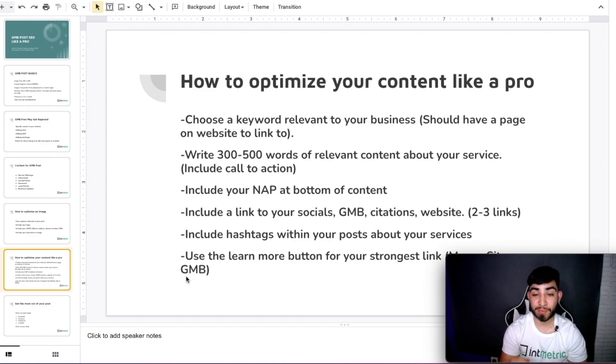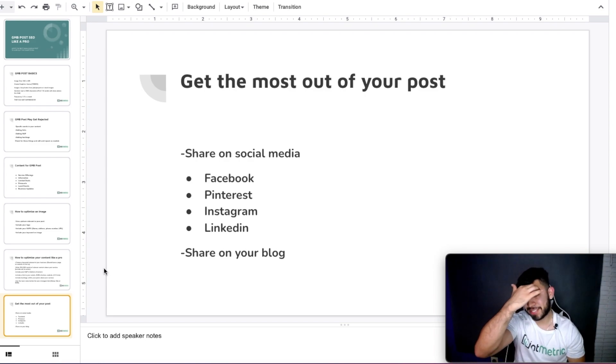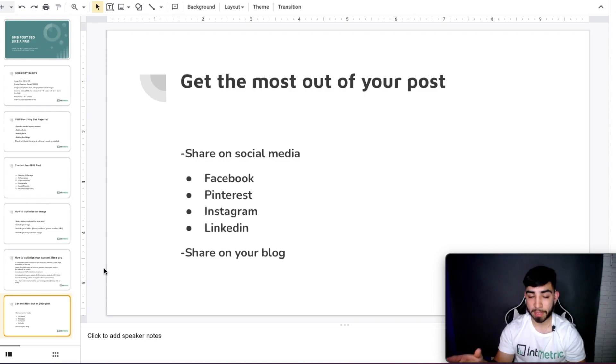I guarantee your competition is not doing all of these steps. Doing all this together is a bit time-consuming, but it's very well worth it. Nobody else is doing this stuff, and if you do it consistently it's going to make a big difference on your Google My Business rankings. Get the most out of your post by sharing it — share to Facebook, Pinterest, Instagram, LinkedIn — and always have them link back to your Google My Business share link. You can even share on your blog with the images and content linking to that specific post.